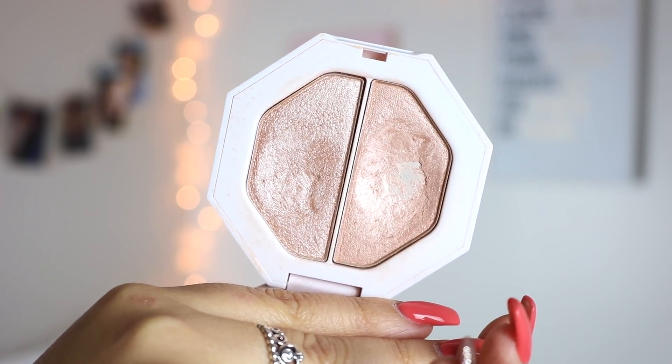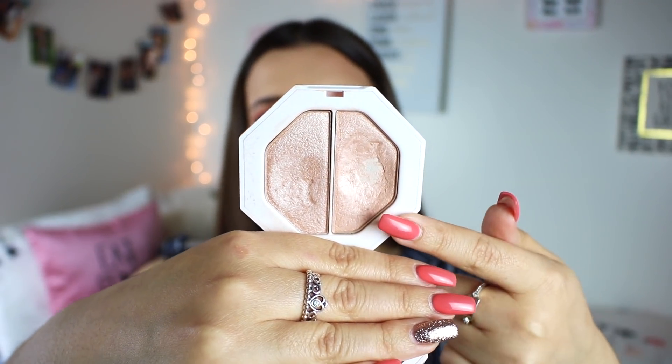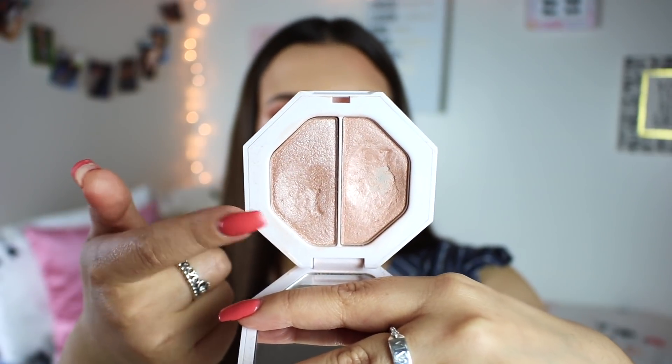My favorite high-end highlighter is the Fenty Beauty Kilowatt Highlighting Duos. Fenty just does everything so well — I love the concept of a highlighting duo because one side gives a muted glow from within, and the other has a bright metallic highlighter, which I'm wearing today on my cheeks. These come in a lot of shades and Rihanna really thought about the user-friendliness: when I'm going to school with a day-to-day look, I use Lightning Dust for a more muted glow; when I'm filming a video or going out and want a bright pop of highlight, I use Fire Crystal.